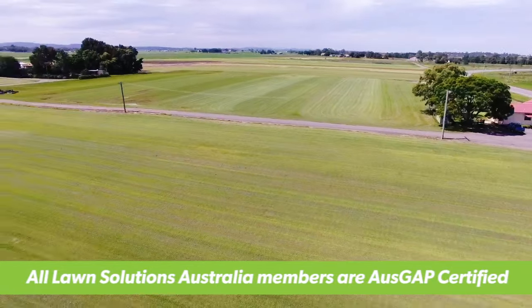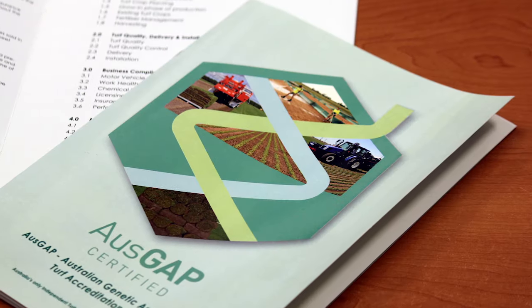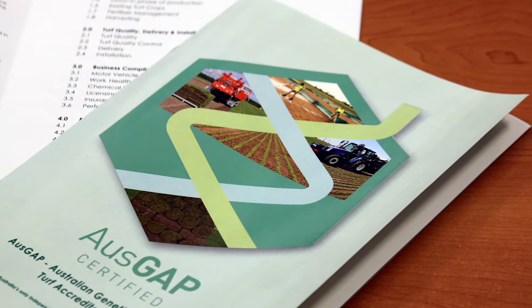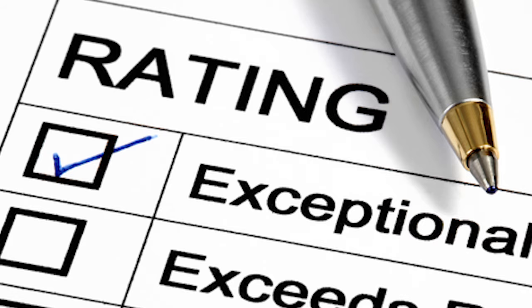All Lawn Solutions Australia turf producers grow, harvest and sell their turf under the stringent standards of Ausgap Turf Certification, so you can be sure you are getting top quality turf all year round which has been checked and certified by Ausgap.